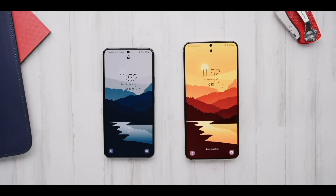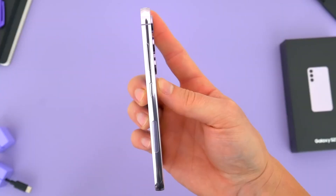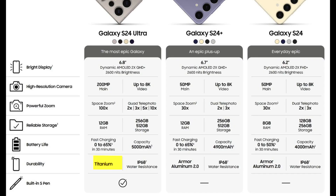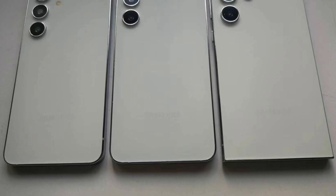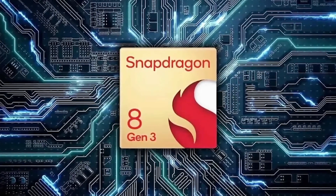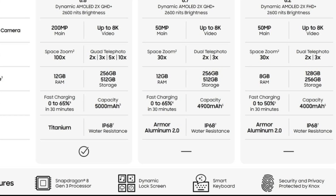The Galaxy S24 and the Galaxy S24 Plus use Armor Aluminum 2.0 frames, while the Galaxy S24 Ultra has a titanium frame. All three phones have an IP68 rating for dust and water resistance. They also feature the Snapdragon 8 Gen 3 processor, dynamic lock screen, smart keyboard, Samsung Knox, and an ultrasonic fingerprint reader.